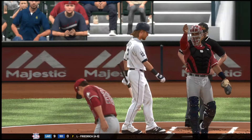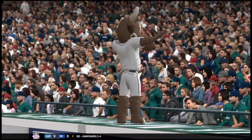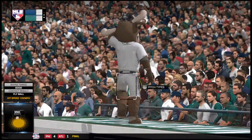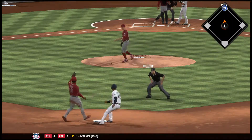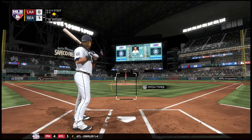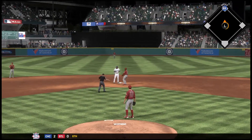Taylor Motter steps into the box. He's back in the starting lineup for this one after sitting out last night's game. Now a spin and a throwback to second — runner back. Now another spin and throwback to second, and the runner back safely.